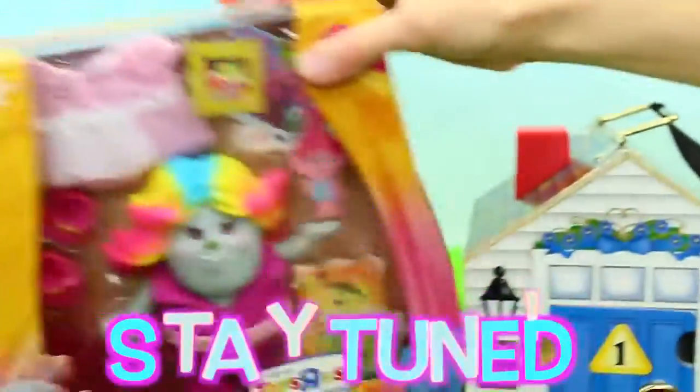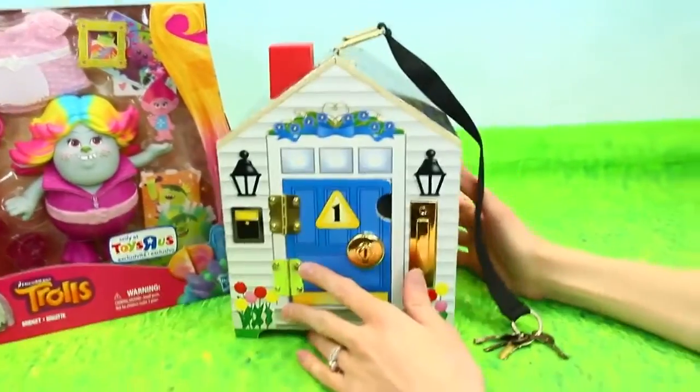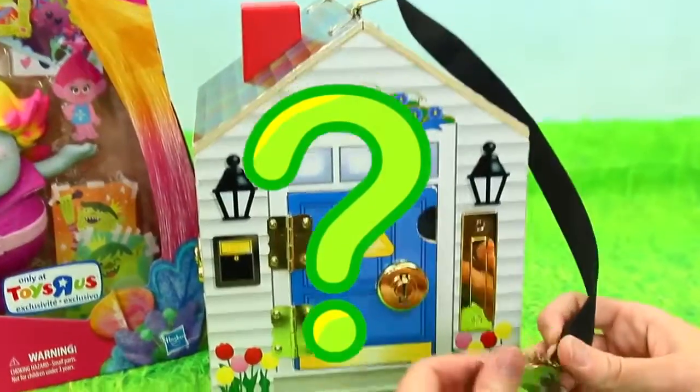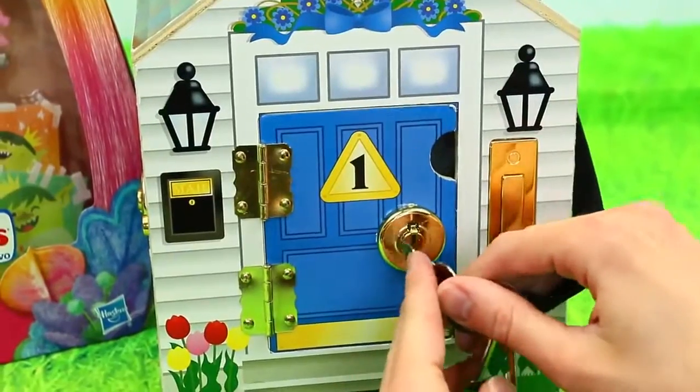So we're going to open this up, so stay tuned. And the first thing we're going to do is find out who's living in our house. So door number one. This is a magical surprise house. I'm not going to ring the doorbell yet, because that does some magic stuff.